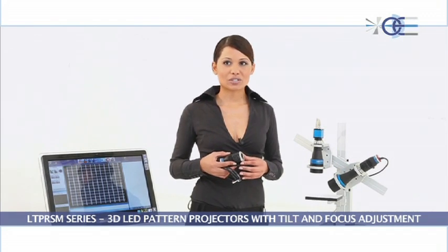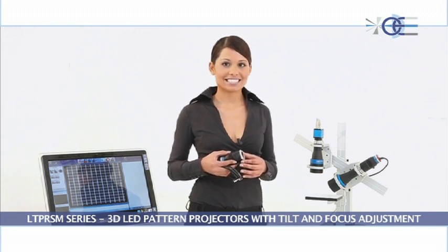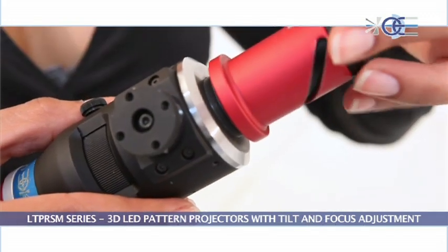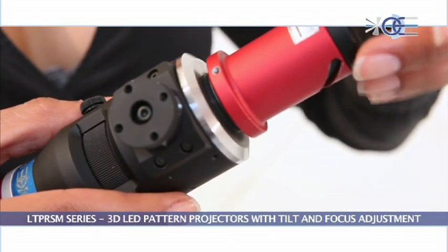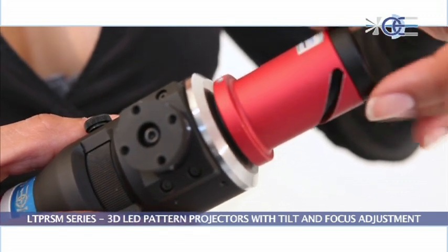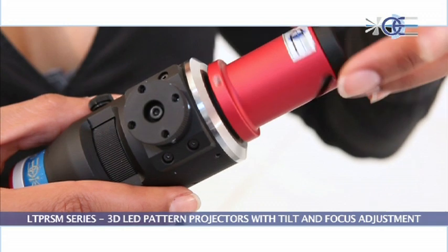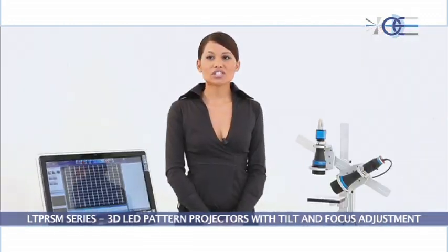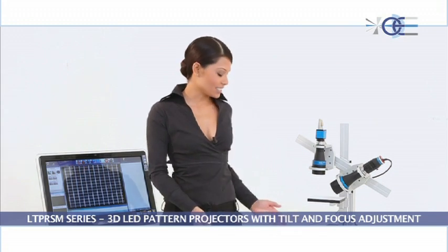3D pattern projectors are compatible with any 2/3-inch C-mount lenses. The lens is simply screwed onto the device just like with a C-mount camera. 3D projectors can be used with different C-mount lenses.